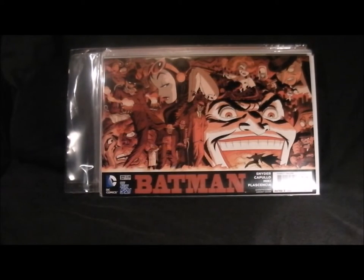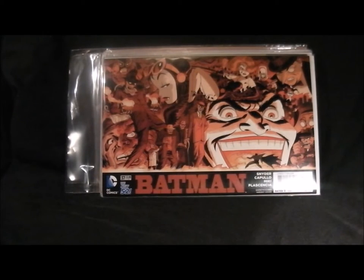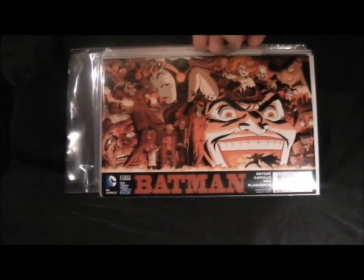And Batman, the normal ongoing series - it's a nice cover, it's a bit busy. The Joker looks nice but yeah it's a bit busy. I prefer the more basic stuff, but it's quite good. I ended up with three issues of this for some reason, I don't know why.